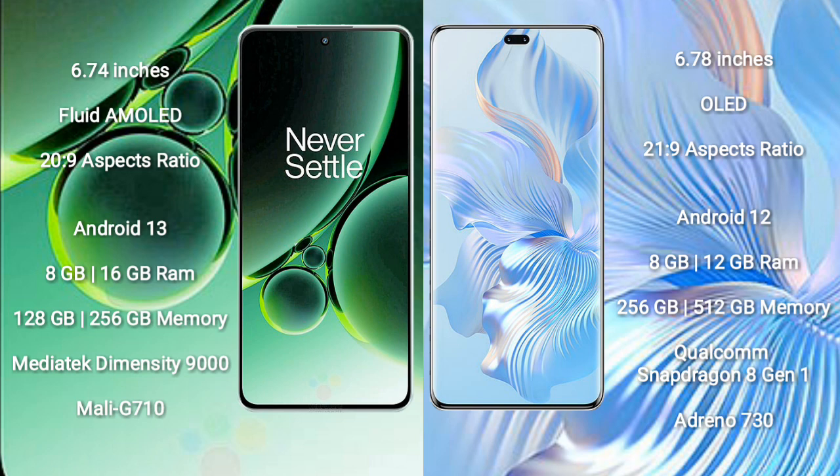OnePlus Nord 3 features the MediaTek Dimensity 9000 processor and Mali-G710 GPU. Honor 80 Pro comes with 8GB or 12GB RAM and 256GB or 512GB internal storage, with a Qualcomm Snapdragon 8 Gen 1 processor and Adreno 730 GPU.